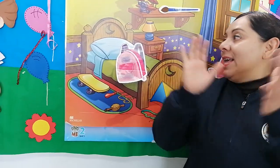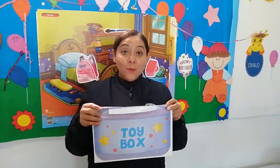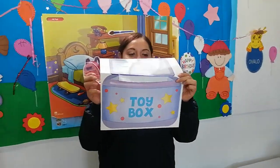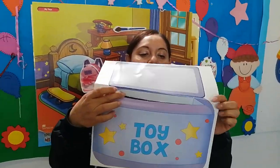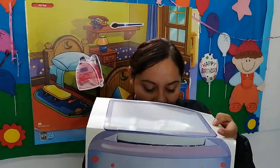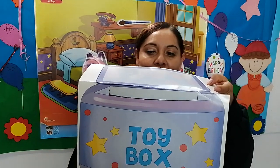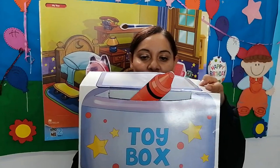I like to jump. Now, to review these beautiful prepositions, I have here my toy box. In my toy box, I have a crayon. In the toy box.